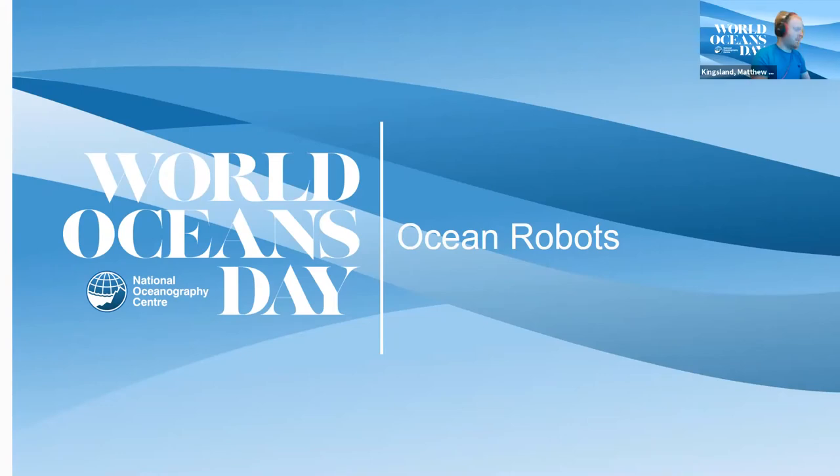Good afternoon or evening everybody. My name is Matthew Kingsland. I am a Senior Robotic Systems Engineer here at the National Oceanography Centre and today I'm here to talk to you about ocean robots and our autonomous vehicles, but before I get onto that I just want to set the scene on why we need them.